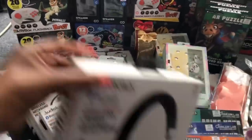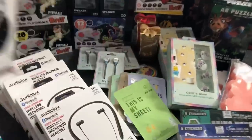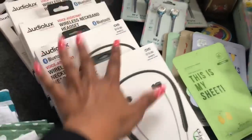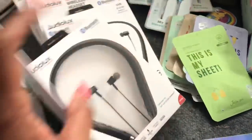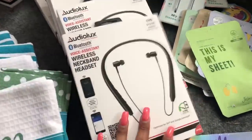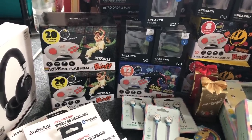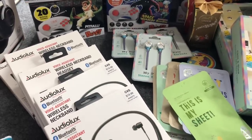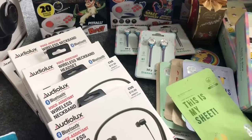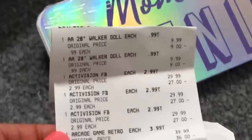At my second CVS — my normal one — I really scored on electronics. I found these Audio Box wireless stereo headphones that retail for $29.99 — these were $2.99, 90% off. I also picked up five of the Audio Box Bluetooth wireless neckband headsets, which retail for $19.99 but were only $1.99, so I picked up five of those as well.